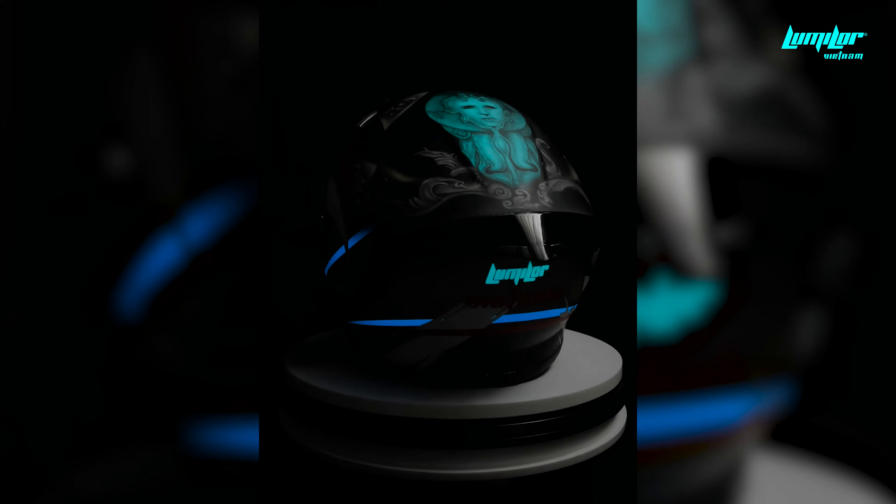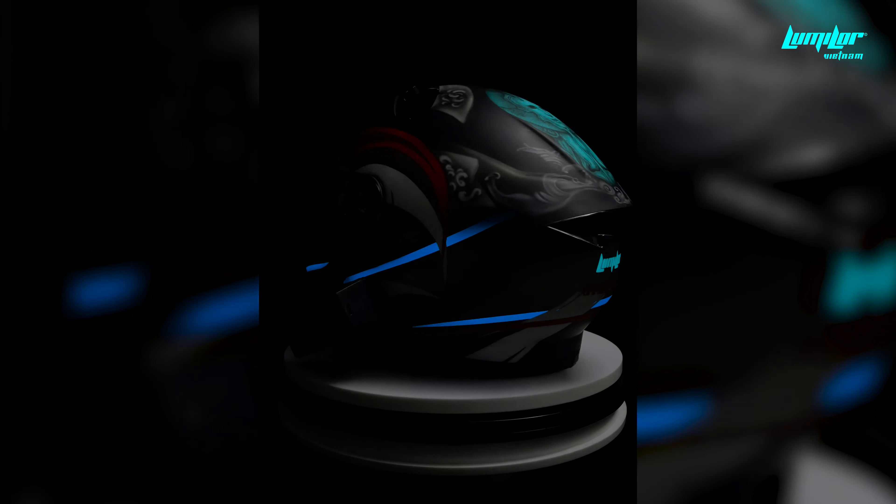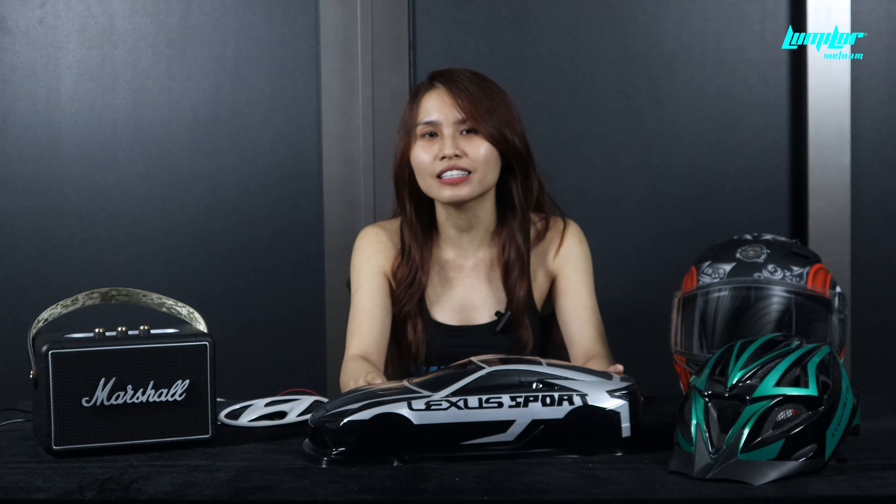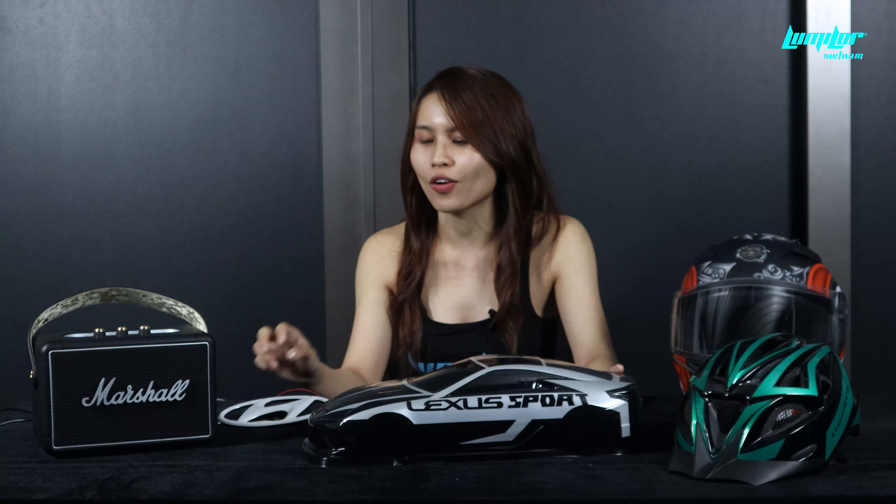Như mọi người có thể thấy, đây là toàn bộ những ứng dụng mà Lumiler đã giới thiệu trong series tất tần tật về Lumiler. Chúng ta cũng có rất nhiều những màu sắc khác nhau, từ màu xanh aqua đến xanh blue được ứng dụng trên những chiếc nón bảo hiểm. Màu xanh blue được ứng dụng trên việc thiết kế và branding trên xe ô tô. Màu trắng của Lumiler hay màu xanh aqua được ứng dụng trên những sản phẩm như là loa Marshall.